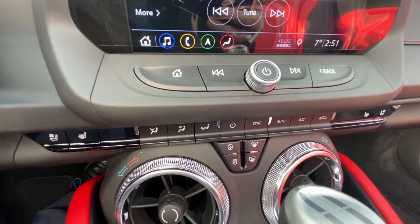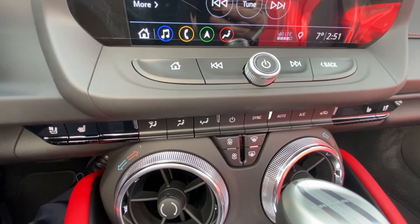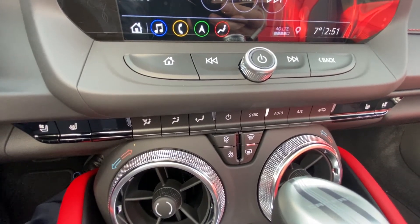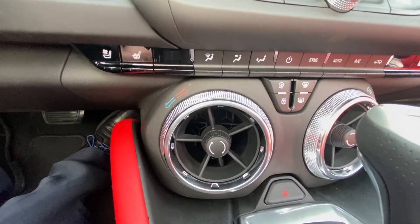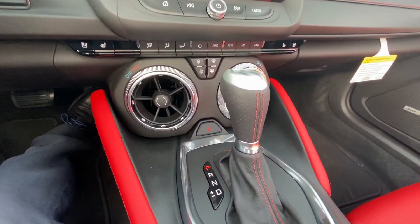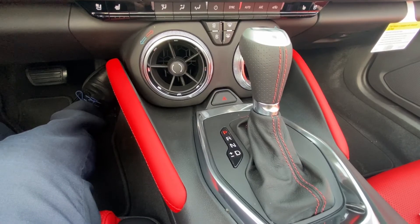Both front seats in this Camaro are heated and cooled, so whether you're driving in the fall, early spring, or on a summer road trip, you're going to be comfortable. You also have fighter jet-style cooling air vents throughout the car, as well as that beautiful automatic shifter with D plus/minus for manual mode.